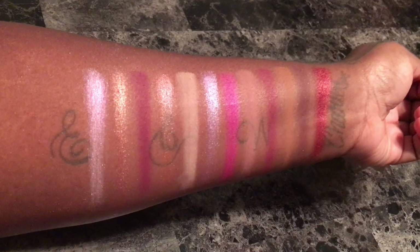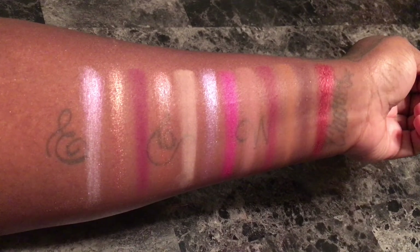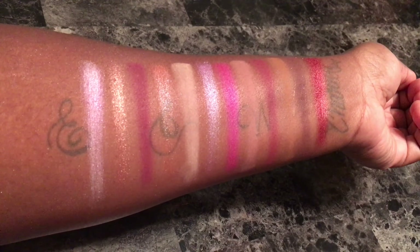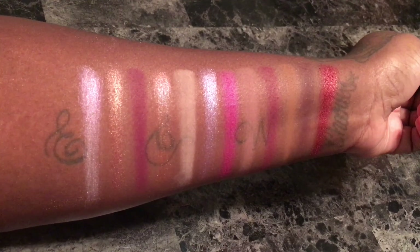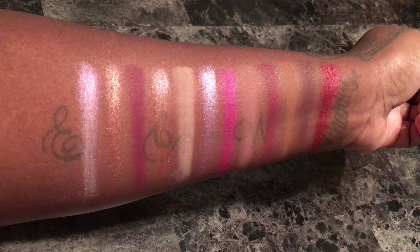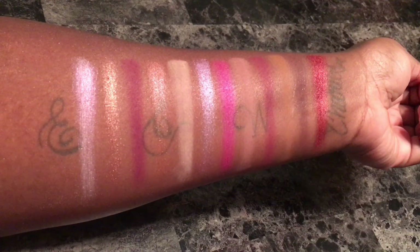The shades had a bit of fallout, which was a little strange considering that I thought the shades were actually really dry. I had to really dig my brush into the palette in order to get any color payoff whatsoever. The shade that gave me the most trouble was Rayon — I just thought it was a really horrible shade, it just was not applying as usual.